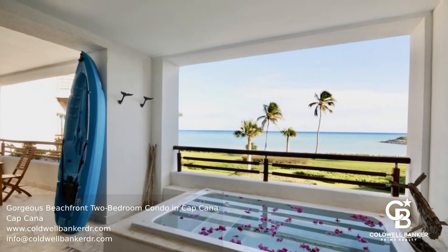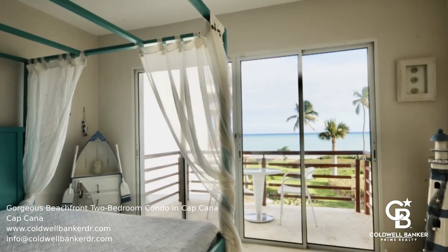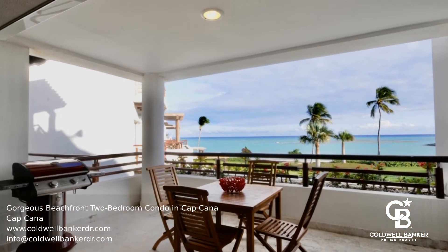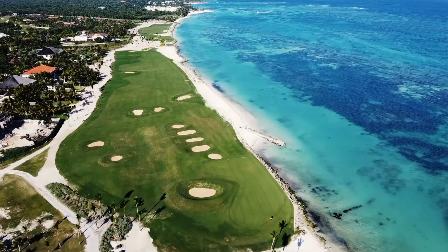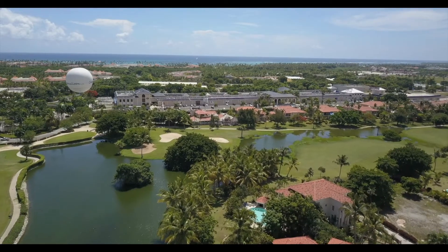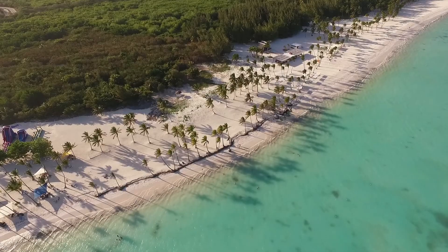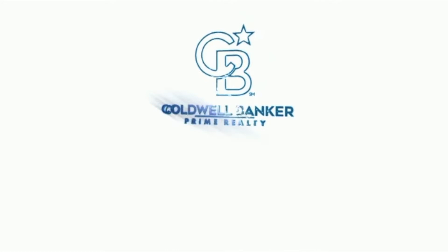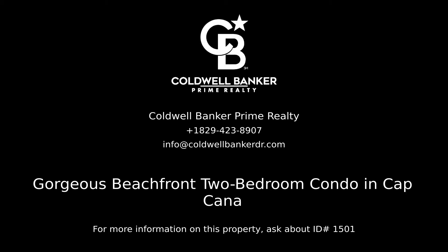Call to book your viewing today. Contact Coldwell Banker Prime Realty for more information on this listing.